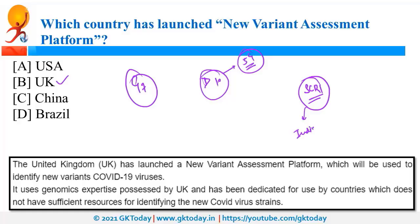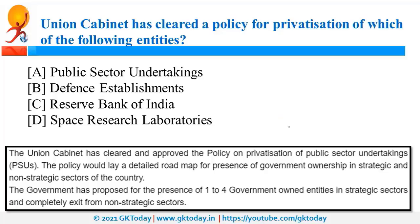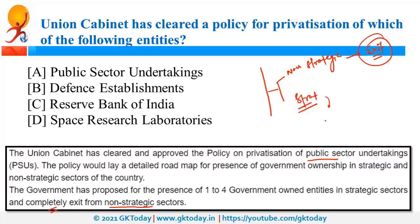The Union Cabinet has approved a policy for the privatization of PSUs, that is Public Sector Undertakings. As per this policy, the government should completely exit from non-strategic sectors. In strategic sectors, the government should maintain a presence of one to four PSUs. In non-strategic sectors, the government should privatize and disinvest.